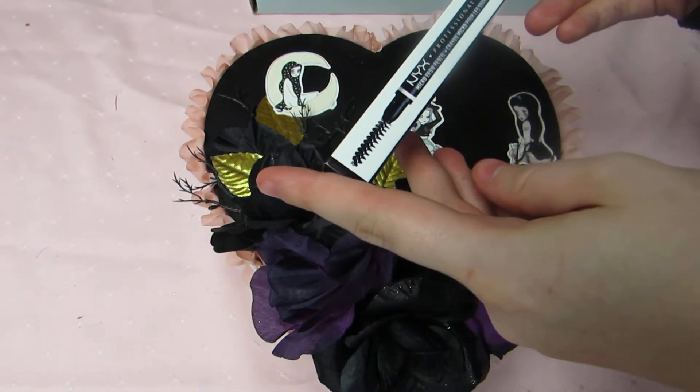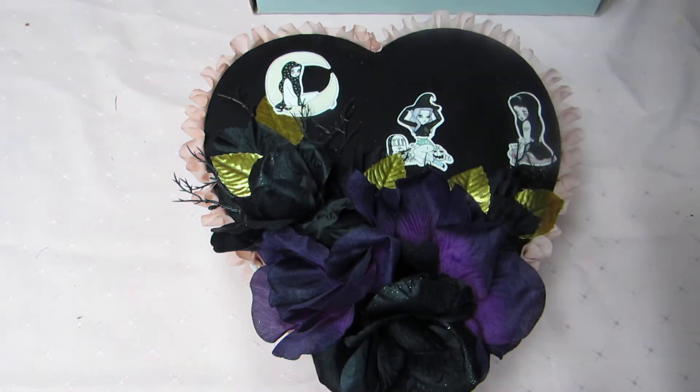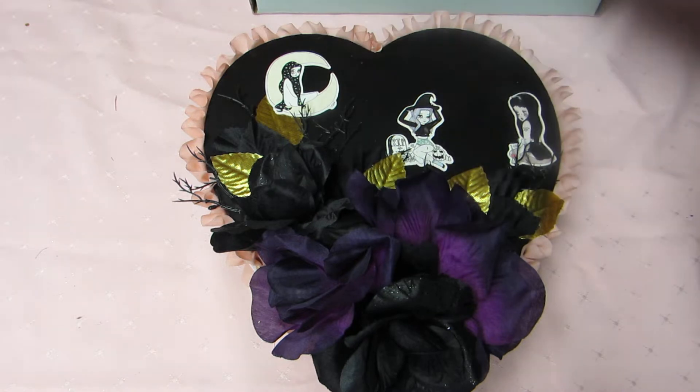She also sent me a NYX micro brow pencil, which is super cute — blendable, smudge resistant, and it's in espresso. I actually don't do my brows, I've never really done them, so it'll be nice to try it out. I've never tried the NYX brand even though I love NYX — that's the eyeliner I use. So thank you so much, I'm really excited to try that.